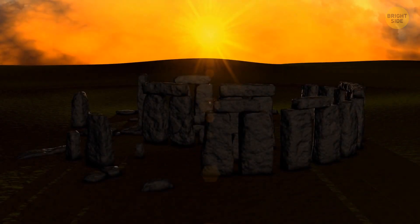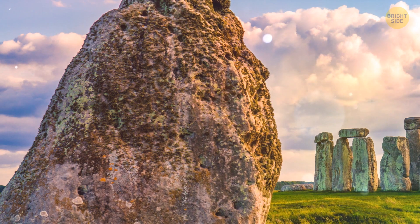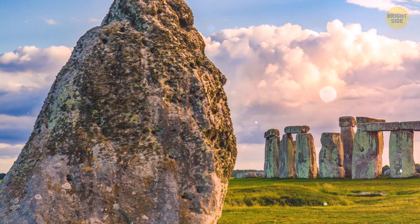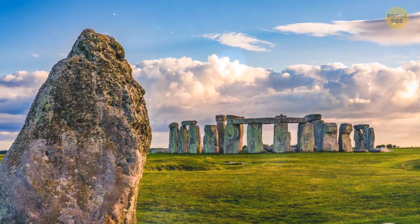And to really adjust the calendar to match a solar year, you need to add one extra leap day for every four years. The team believes the ancient people used the four station stones to keep track of this part. In this system, they paired the summer and winter solstice every year with the same pair of stones.